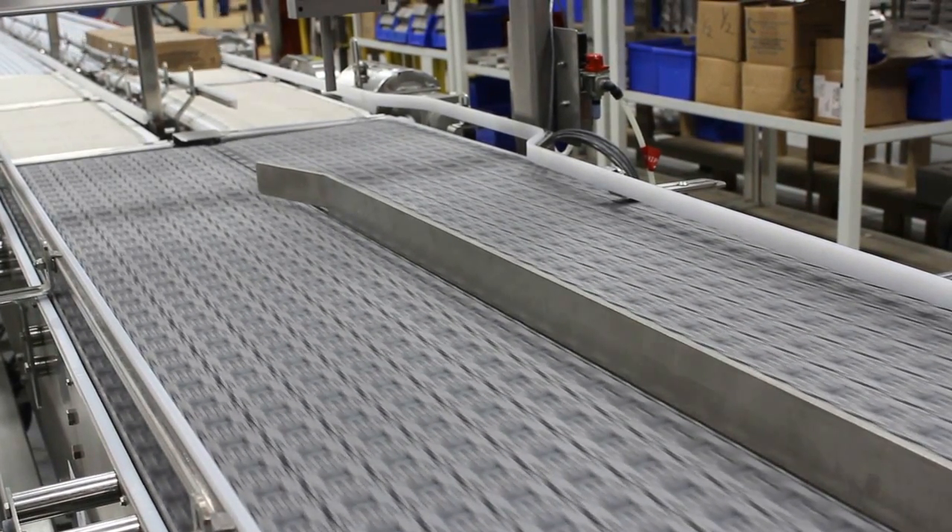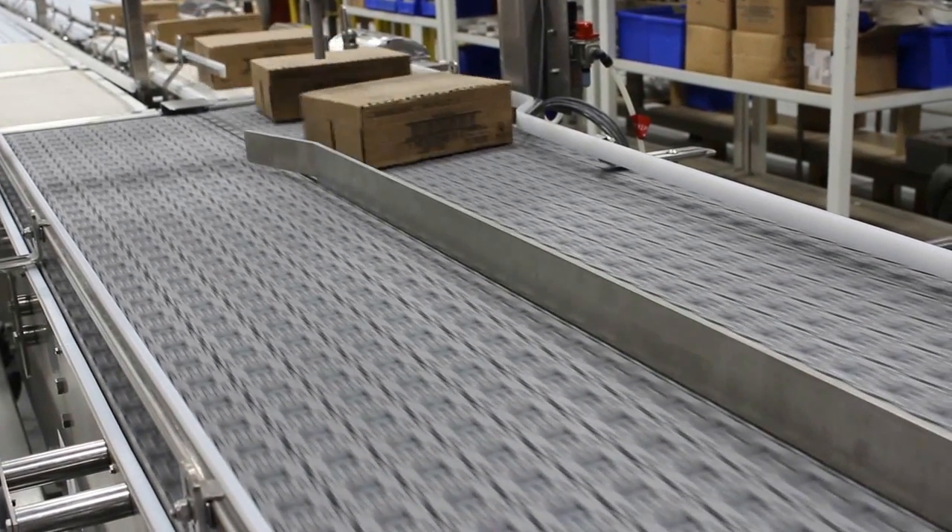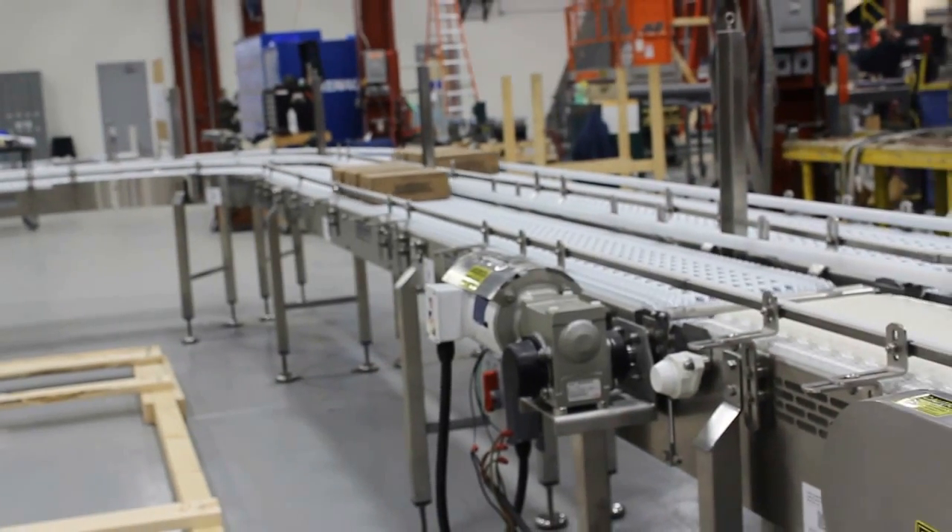In this clip, the bump turn is retracted so the boxes will go through with the wide edge leading forward through the end of the ARB conveyor.